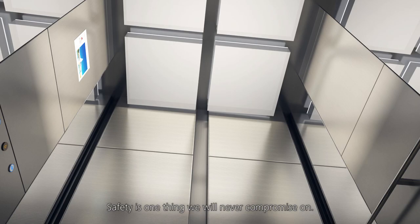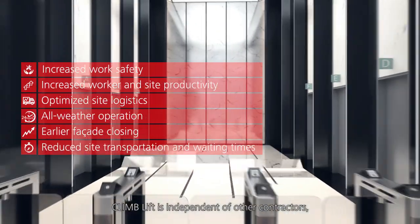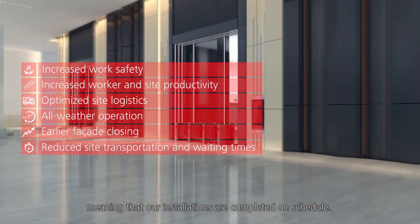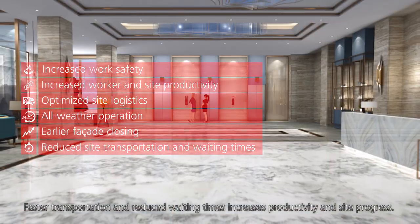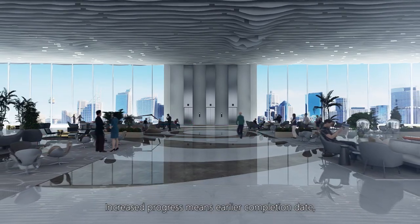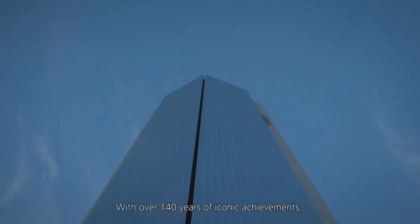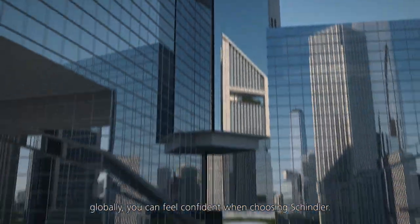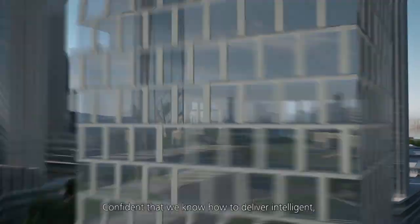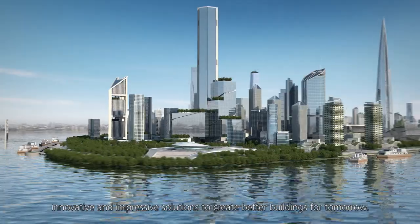Safety is one thing we will never compromise on. That's why our tools are compliant with all global safety standards. ClimLift is independent of other contractors, meaning that our installations are completed on schedule. Faster transportation and reduced waiting times increases productivity and site progress. Increased progress means earlier completion date, faster tenancy occupation and quicker return on investments. With over 140 years of iconic achievements globally, you can feel confident when choosing Schindler — confident that we know how to deliver intelligent, innovative and impressive solutions to create better buildings for tomorrow.